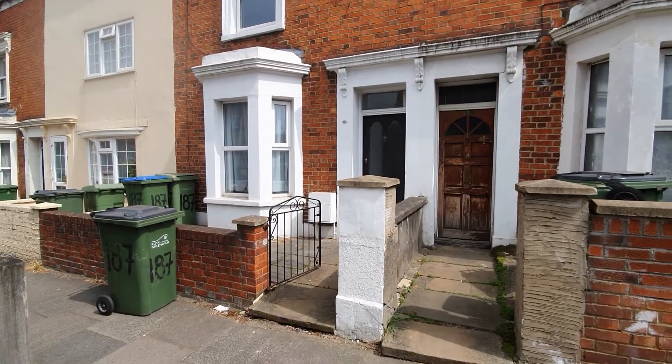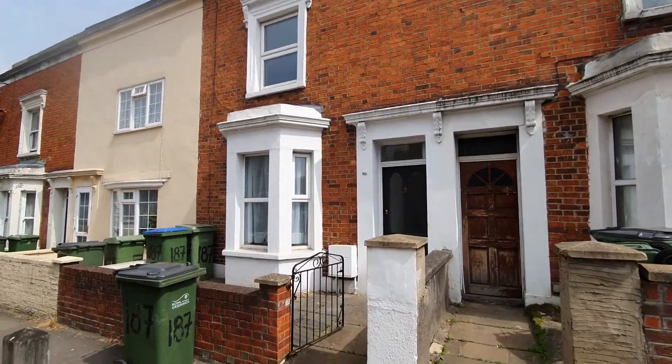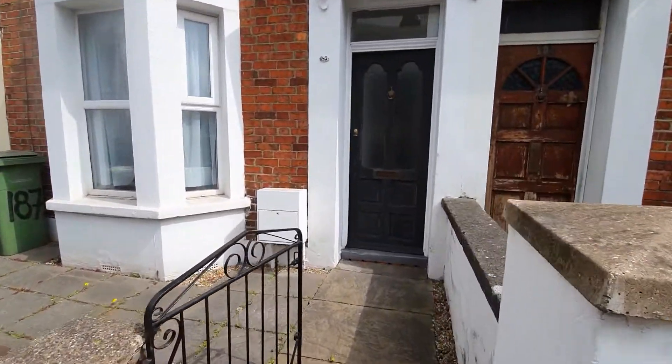HR Residential would like to offer to rent to market this three-bedroom mid-terrace property on Sandy Hill Road, Thumbstitch. Let's take a look inside.